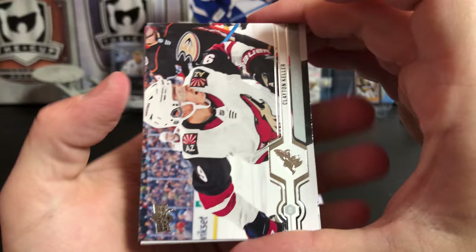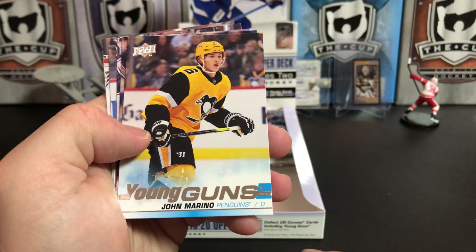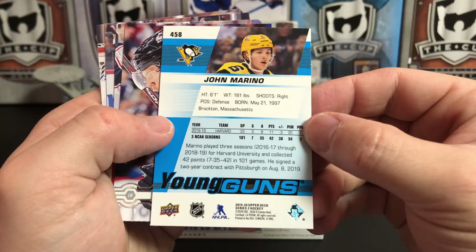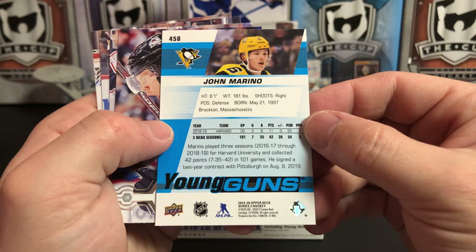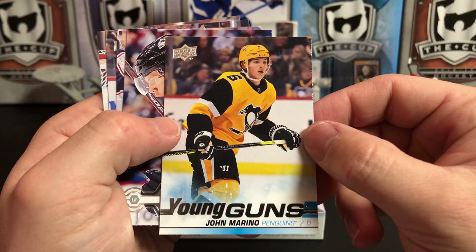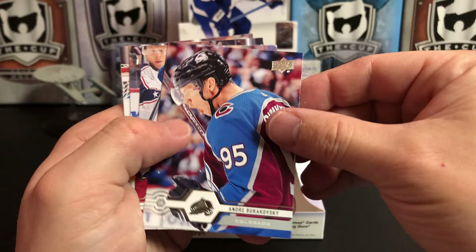Clayton Keller, Ryan McDonagh, Aaron Ekblad — and oh right, this is what I was looking for: John Marino, Upper Deck Young Guns. The Pens acquired him in a trade with Edmonton in the offseason and he has been stellar. Edmonton had kind of discarded him as not really a relevant prospect — we didn't trade much for him, a third or fifth rounder. It wasn't much, and he's just been fantastic for the Pens this year.